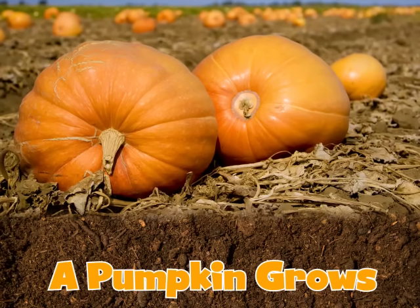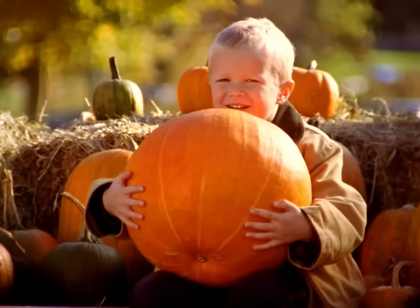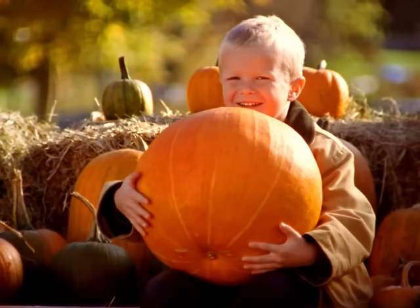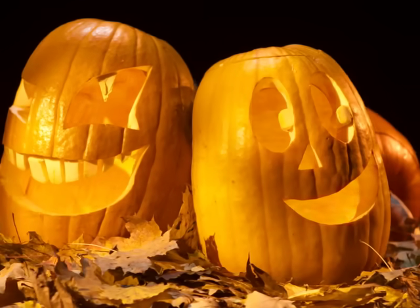The Pumpkin Grows. Pumpkins — they are so big and orange and round. And they make great jack-o'-lanterns.